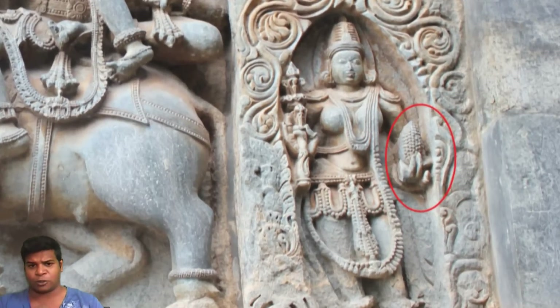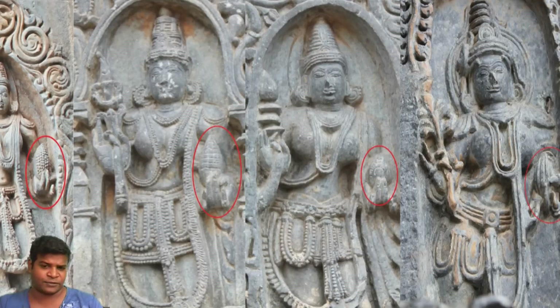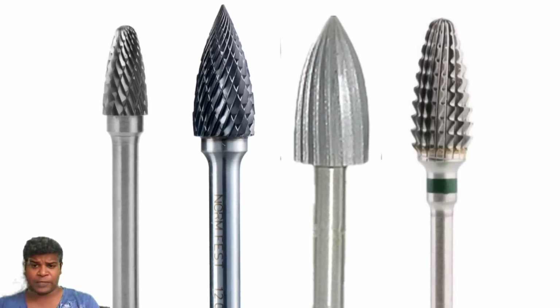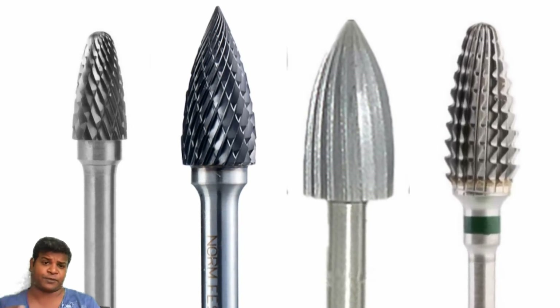Here is another deity holding a slightly different tool. Note that the devices look the same but are not identical — the ridges are different. The drilling and polishing tools we use today also have different ridges for different types of outcome.